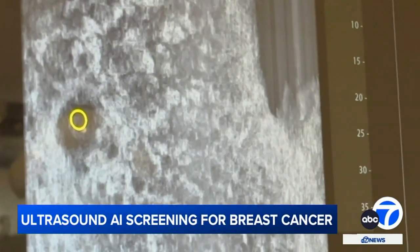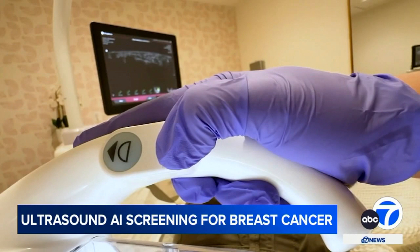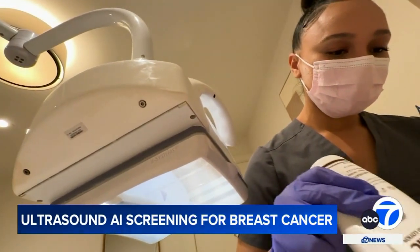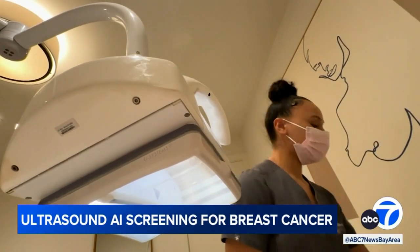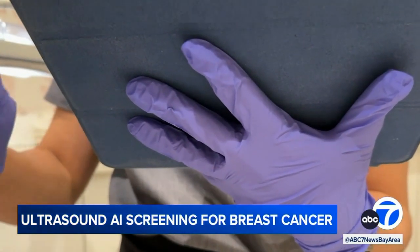The clinic's physician says the AI software hasn't misdiagnosed any breast cancer since using it three years ago. The typical breast screening age is 40, but some women prefer ultrasound screening because it's free of radiation and there are no age restrictions or doctor referral needed. For others, it may be more effective than traditional mammograms.